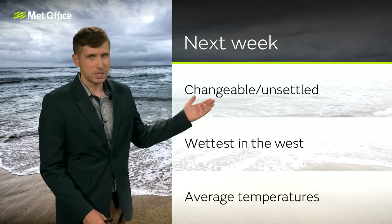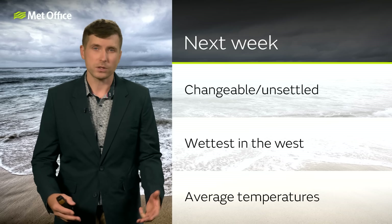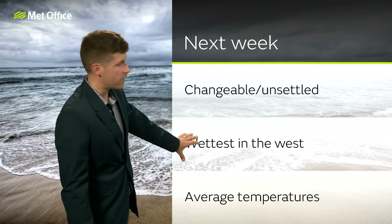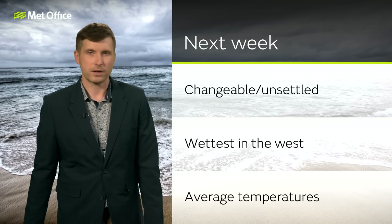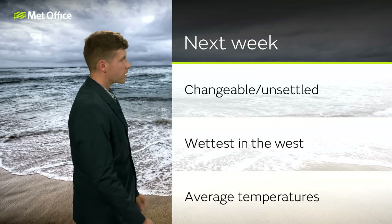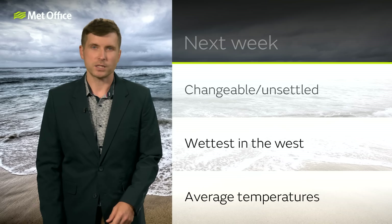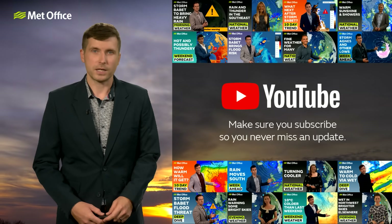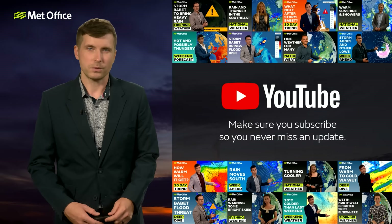So next week as a whole, it's going to stay pretty changeable, even quite unsettled at times. There will be spells of rain — some showers or longer spells of rain — and also some blustery, windy weather at times, albeit nothing that really stands out as being especially windy at this stage. The heaviest rain is always likely to be across western parts, with less rain making it towards eastern areas where lots of areas are in need of some decent rain. Temperatures are going to be around average — warm enough if you get any of those dry, settled spells in between the more changeable weather. I hope you found that useful as a little overview of what to expect through the next 10 days. Catch up with the Weather Studio Live, available at 12:15 on YouTube. Bye-bye.